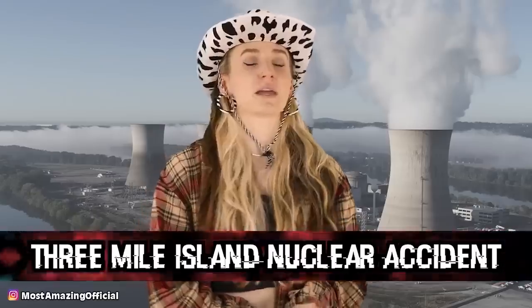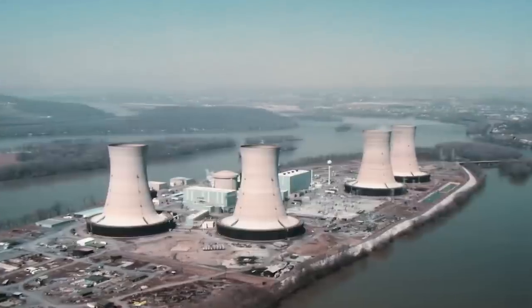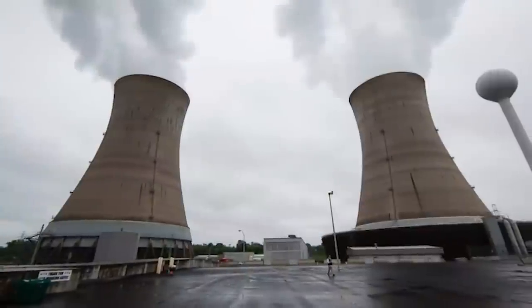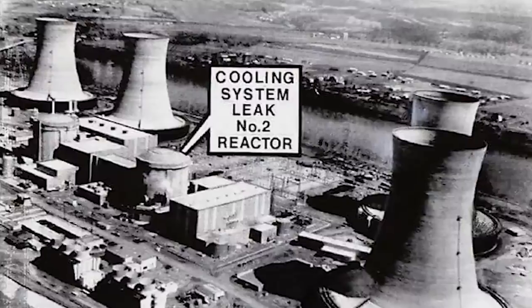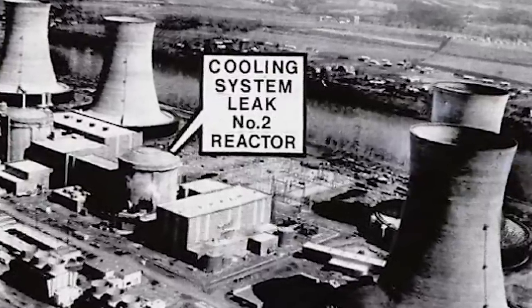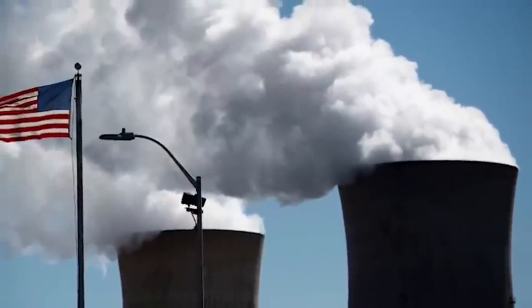Starting off this countdown we have the Three Mile Island Nuclear Accident, said to be the most serious nuclear accident in US history. It took place at the Three Mile Island plant in Pennsylvania. At 4 AM on March 28, 1979, a number of equipment failures took place. A pressure valve in one of the reactors failed to close, so cooling water contaminated with radiation was draining into other buildings. The control operators didn't know how to deal with this, and soon the reactor heated to over 4,000 degrees, and radioactive steam seeped out of the building.